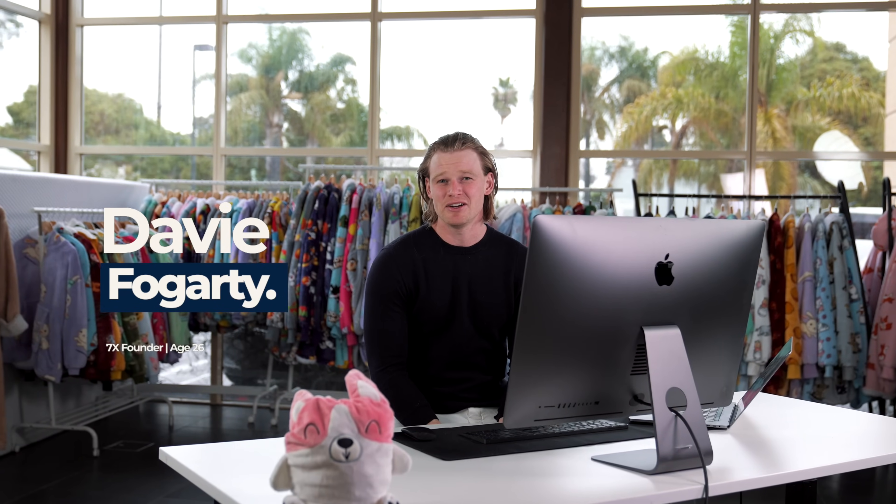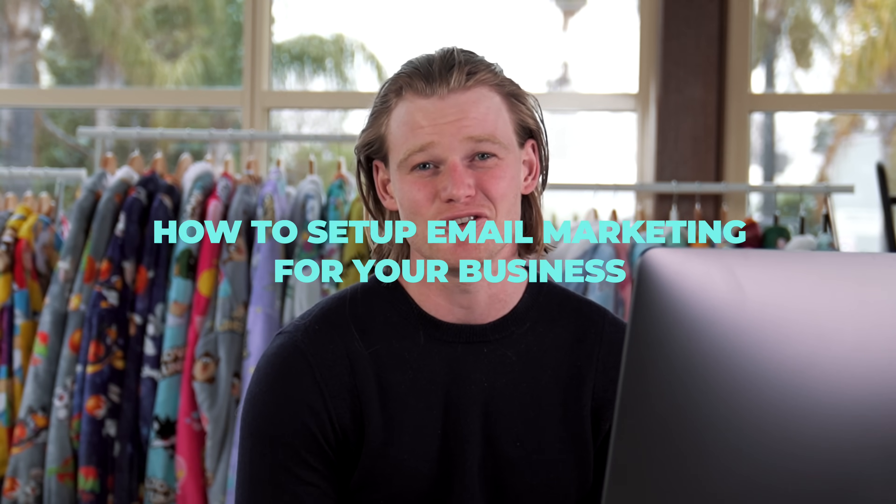Hey everyone, Davey here. Last month we did over six million dollars through email marketing. Today I'm going to do a beginner's course on how to set up email marketing for your business.